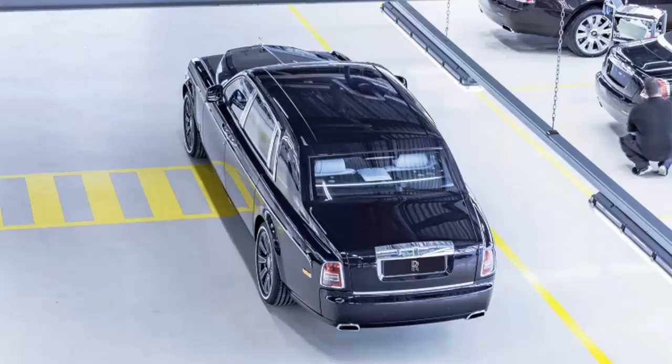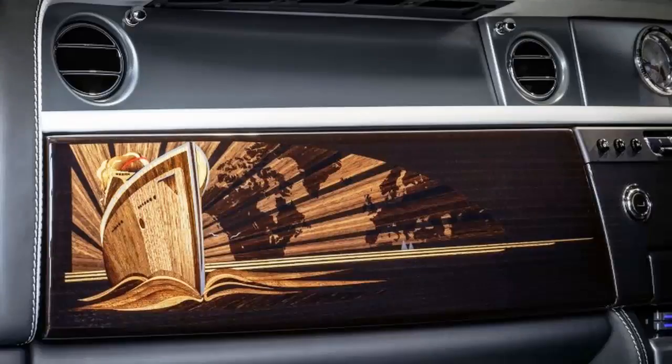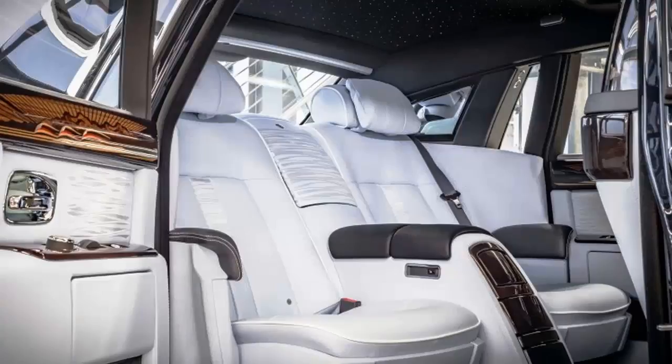Immediately upon looking at the car's blue velvet paint scheme, you can see the oceanic influence. The color is accompanied by coastlines with a ship motif, and the tires have white lines to complement it. Inside, the car features the beautiful marquetry wood trim the brand has become known for.